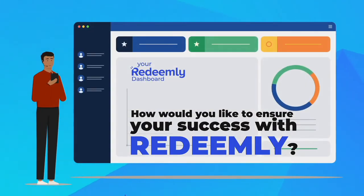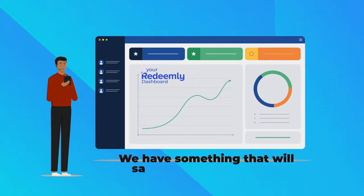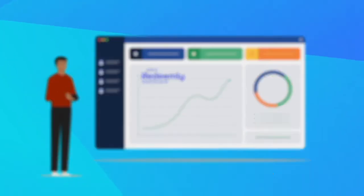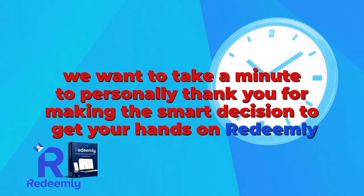How would you like to ensure your success with Redeemly and get the most out of the software you just purchased? We have something that will save you even more time, improve your results, and 10 times your profits that we know you'll love. Before we dive in and show you this, we want to take a minute to personally thank you for making the smart decision to get your hands on Redeemly.